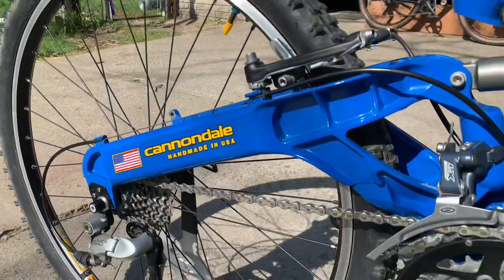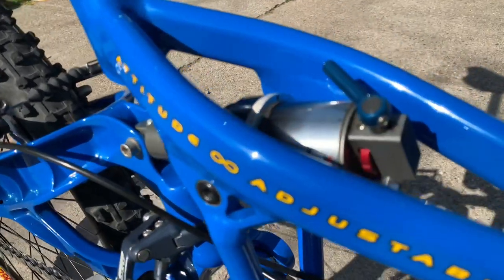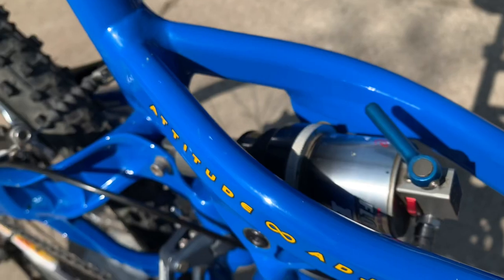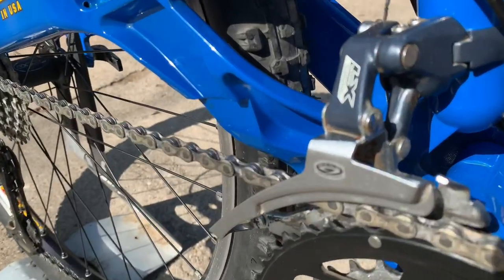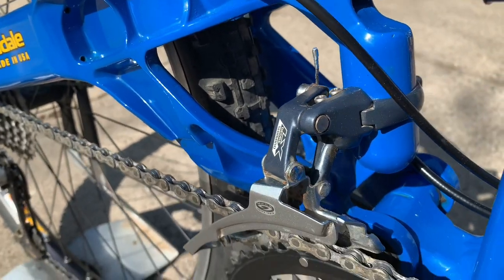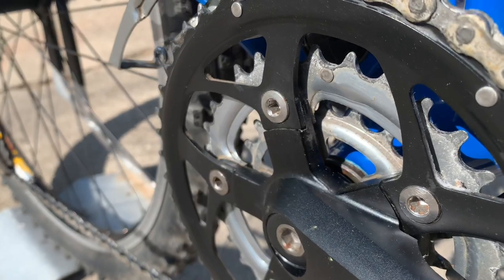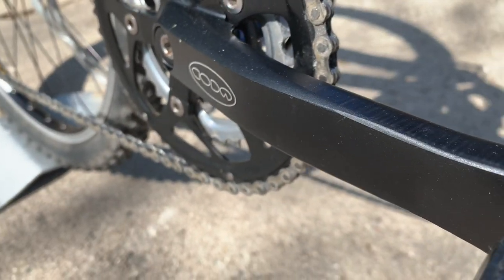It's just hardly ridden. The shock has a lockout and rebound adjustment, and everything works just fine. Everything's lubricated and ready to go. The chain has a little bit of wax on it from wax lube, but otherwise there's hardly any wear at all on the drivetrain.